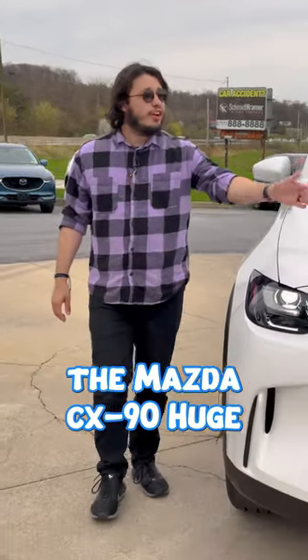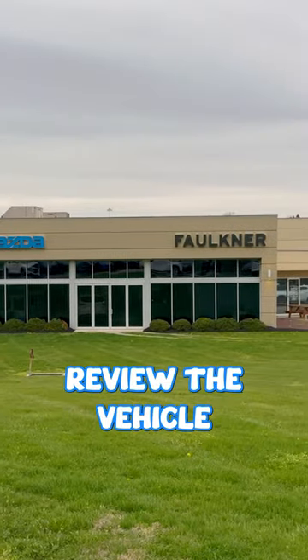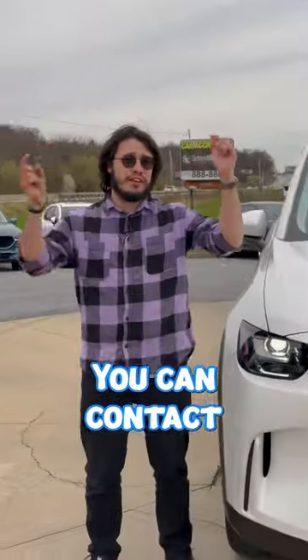This has been the Mazda CX-90. Huge thanks to Faulkner Mazda for letting us review the vehicle. For inquiries, you can contact them right here.